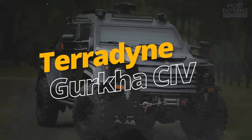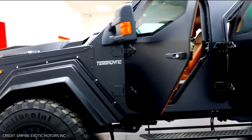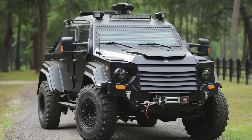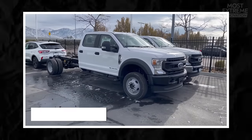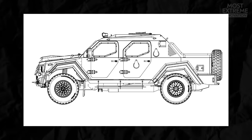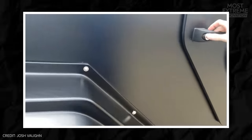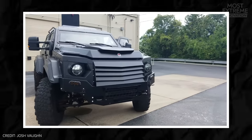The militant-looking Gurkha CIV is the civilian version of Teradyne's armored tactical vehicles, specifically designed for personal security and off-road adventures. Built on a heavy-duty Ford F550 truck chassis, it has aggressive lines and a military-inspired appearance, with an optional covering of ballistic steel providing protection against firearms, explosives, and other potential threats.